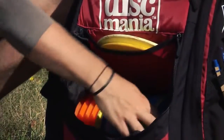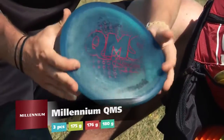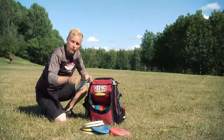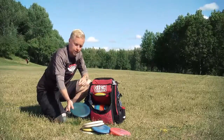Then I get to my mid-range discs. I'm using Millennium GUMES. I have three of these and this is the softest one. This is also very touchy and I can throw anhyzers with this and short straight shots.